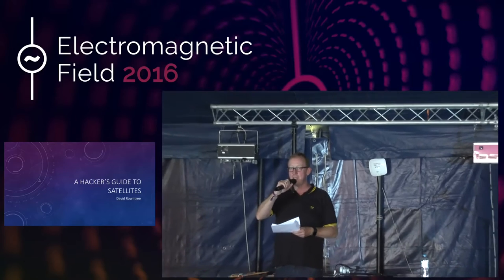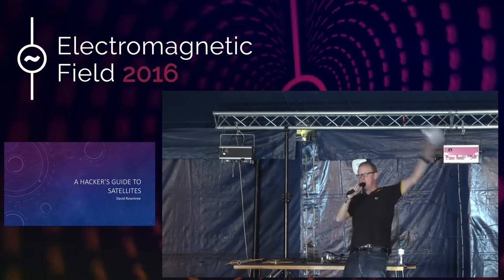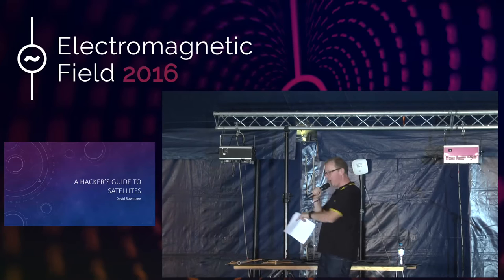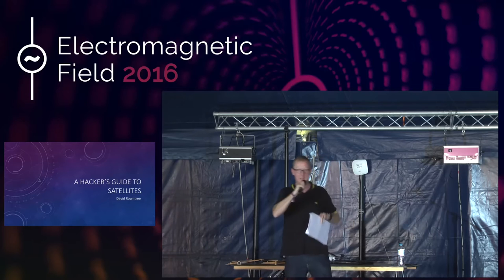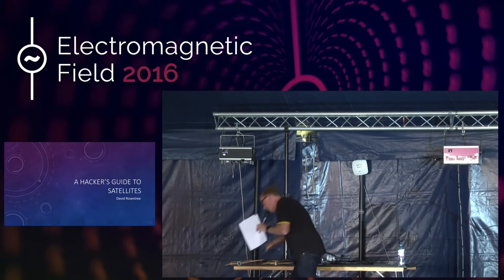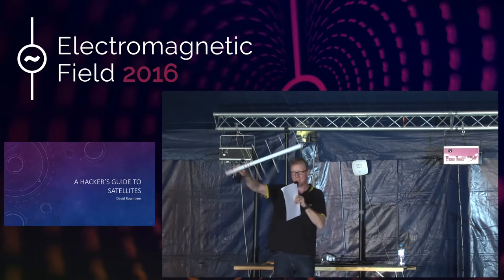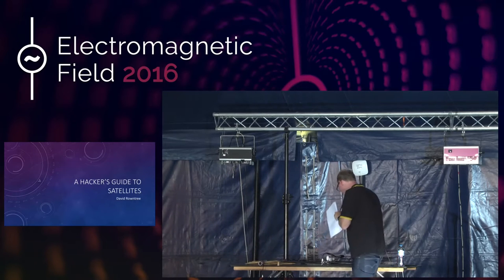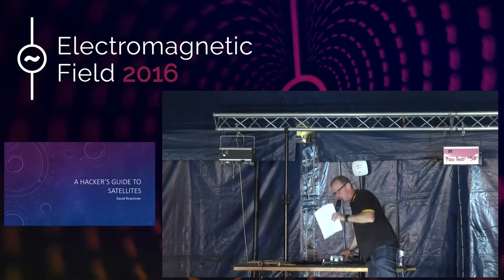The downside to being my volunteer is you're going to have to stand up the front, in front of everybody, and wave antennas in the air, kind of like that. The upside is I'm going to let you keep the equipment you're going to use so you can take it home and wave it at satellites from your back garden. Before you volunteer, it's homemade equipment that looks like this, made out of brass and drain pipes. I shall be using the shop-bought equipment that looks like this. And we'll see who wins.